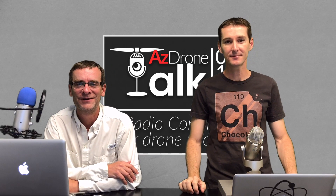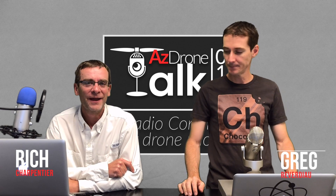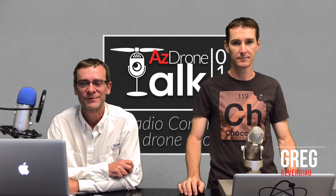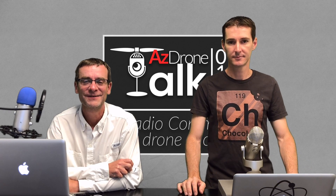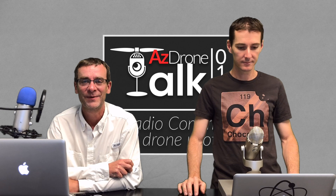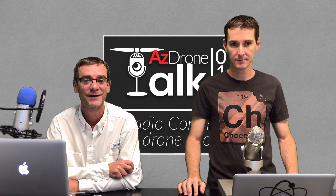Hey everyone, welcome to Arizona Drone. My name is Rich Charpentier. I'm Greg Reverio. And I'm also known as November 1 Zulu Zulu Foxtrot — that is my ham radio license. I have been a ham operator now for almost 20 years.